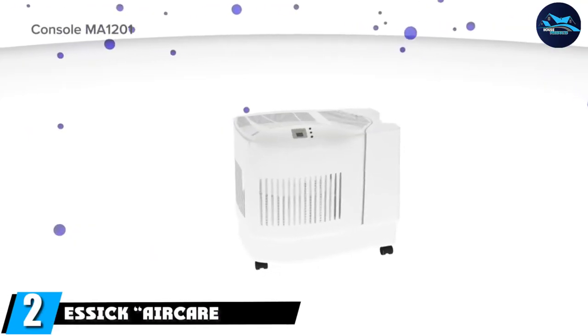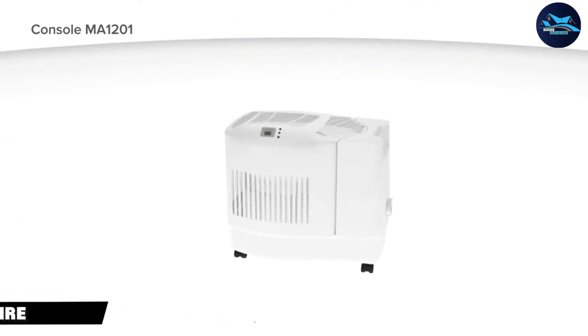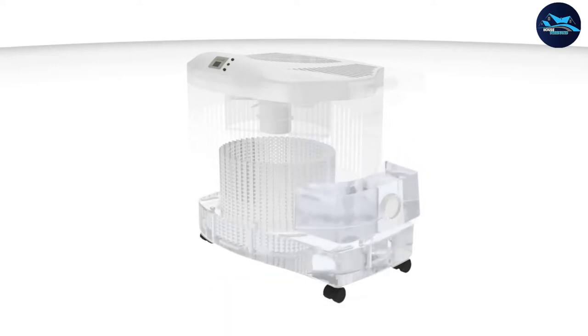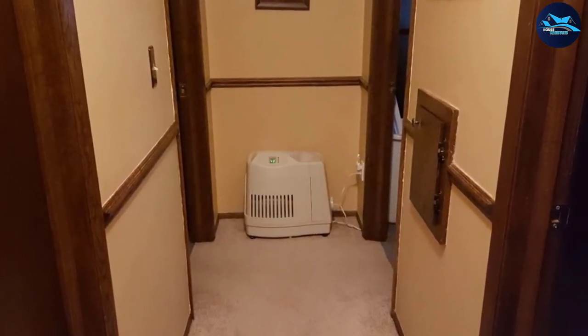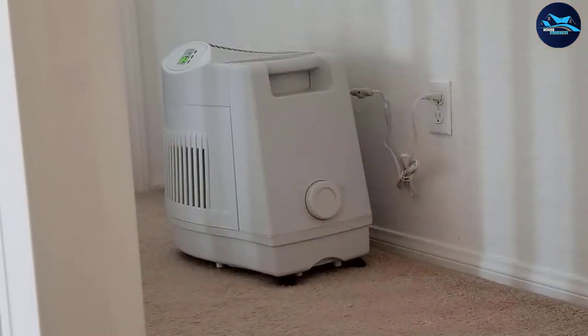Moving on to number two: the Essic Air Care Mount 1201. The Essic humidifier can humidify 2,500 square feet of an average house. It has a digital humidistat that can tell you with accuracy the level of moisture in the air, and it can also be adjusted to maintain proper humidity. The humidifier will turn itself off if it runs out of water or if the room reaches the desired humidity, so it's economical.